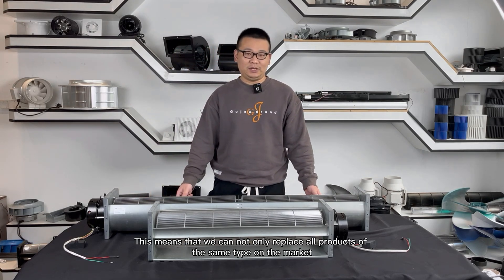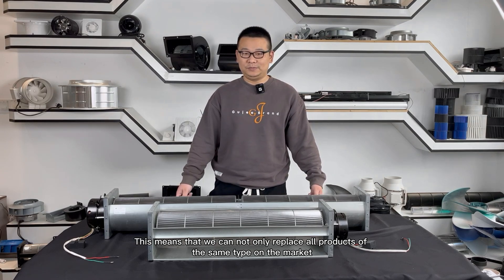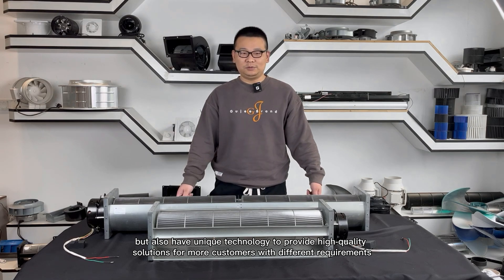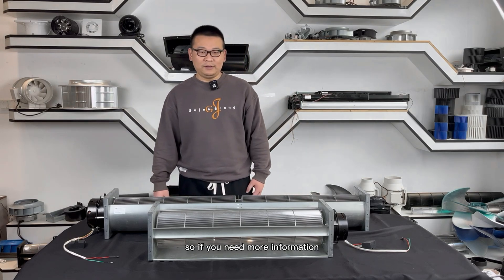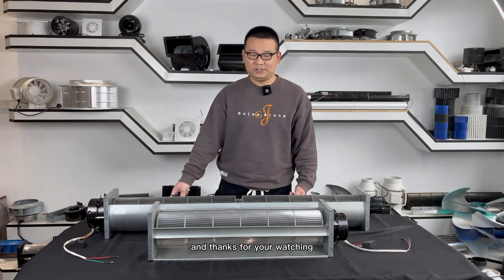This means we can not just replace all products of the same type on the market, but also have unique technology to provide high quality solutions for customers with different requirements. If you need more information, welcome to contact us. Thanks for watching.